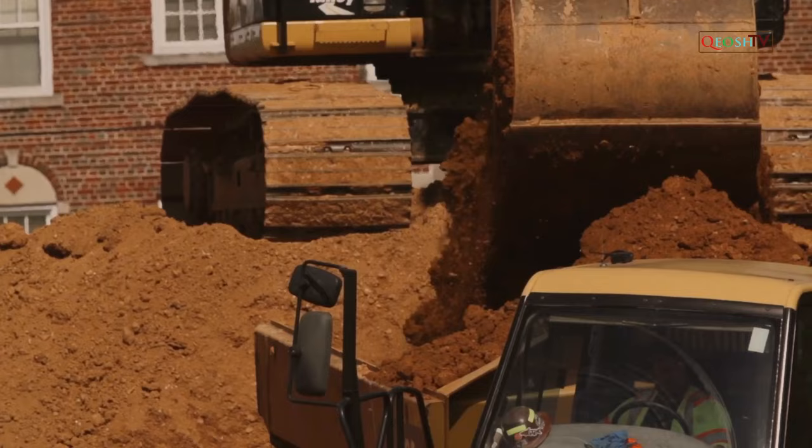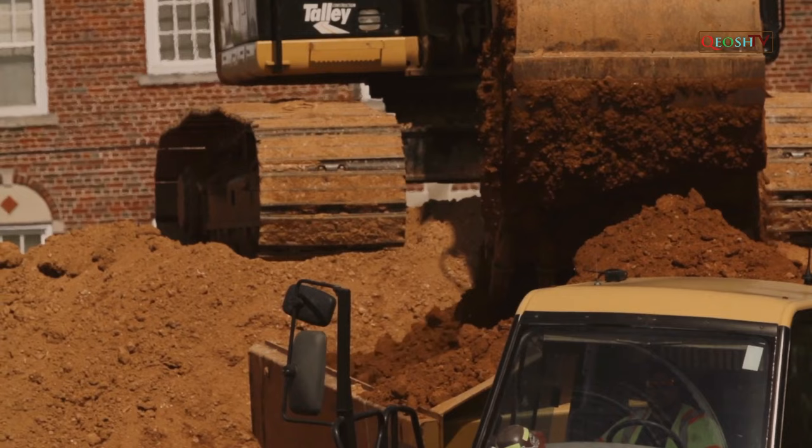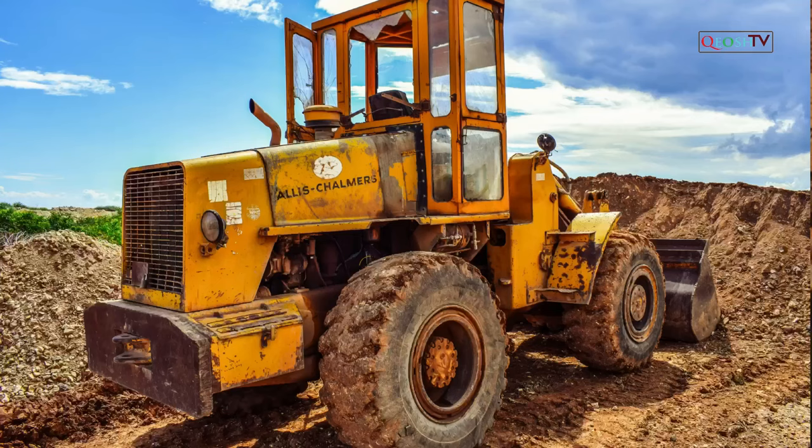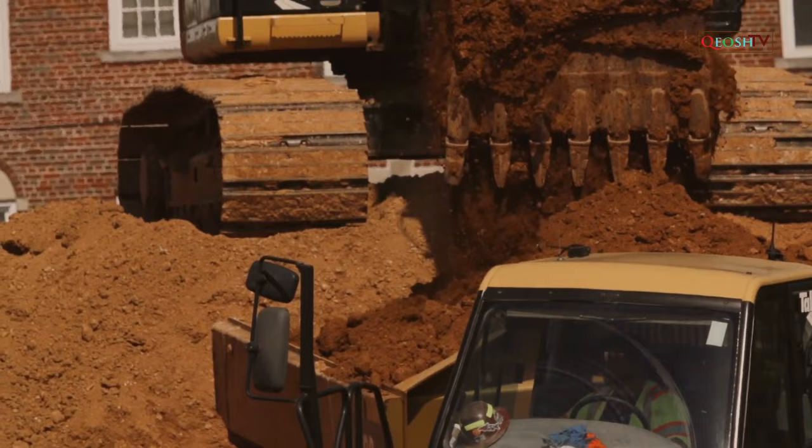Moving objects: a construction site is an ever-changing environment, and construction hazards continue to increase as construction is underway. There are many moving objects commonly encountered on construction sites, including overhead lifting equipment, supply vehicles and diggers, all of which move around a usually uneven terrain.